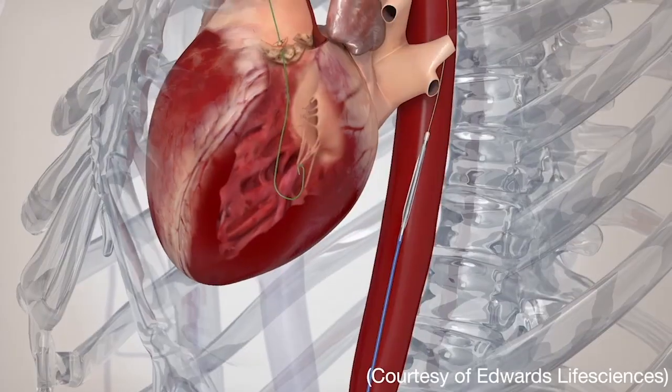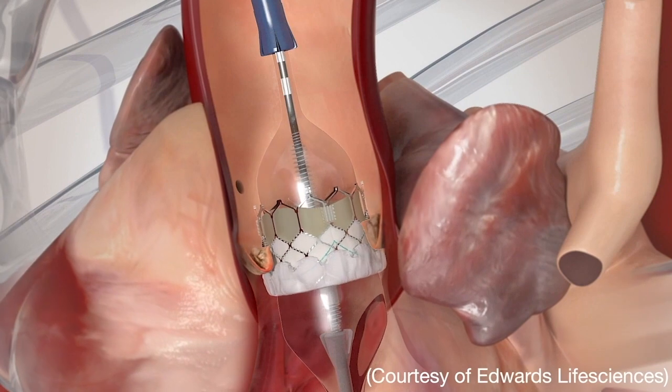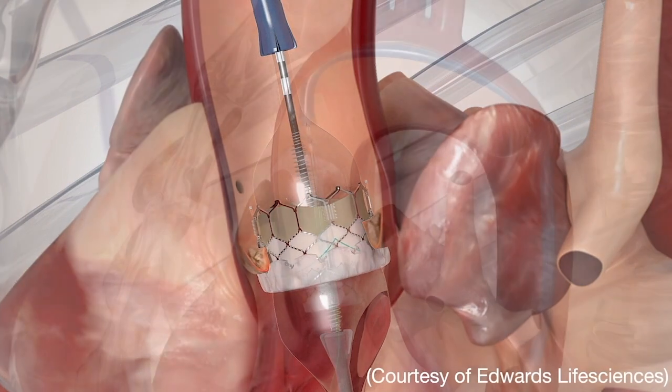Dr. Ibrahim, that is fascinating and encouraging data about the long-term durability of the Ross procedure. But Joe has a very important follow-up question. I'm sure lots of patients are wondering: if the Ross procedure does fail, can the defective aortic or pulmonary valve be replaced using a non-invasive TAVR?